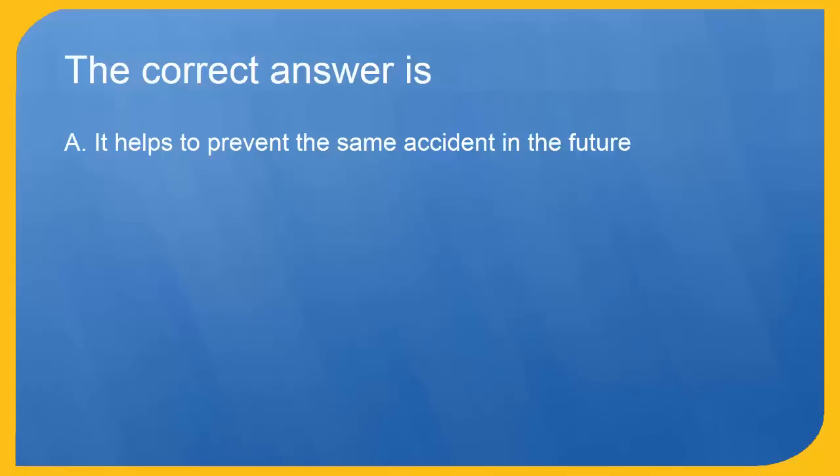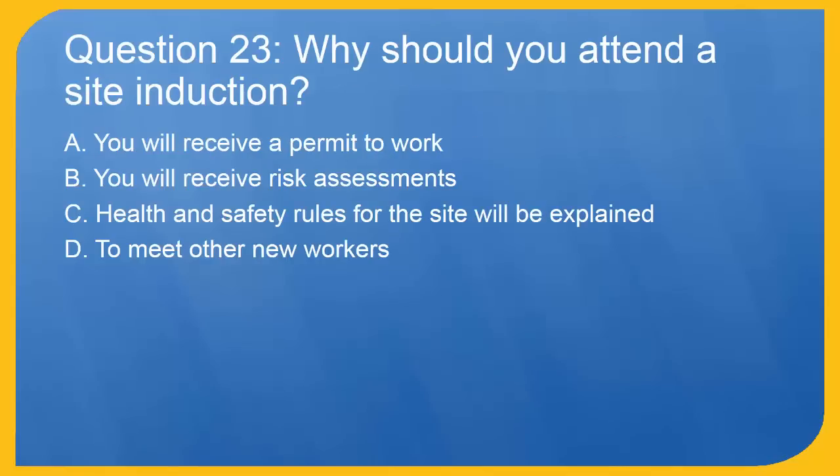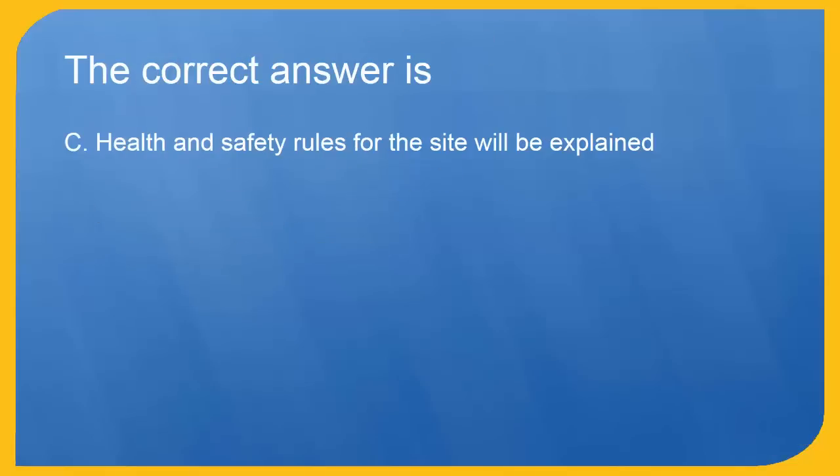Question 23: Why should you attend a site induction? A. You will receive a permit to work. B. You will receive risk assessments. C. Health and safety rules for the site will be explained. D. To meet other new workers. The correct answer is C. Health and safety rules for the site will be explained.